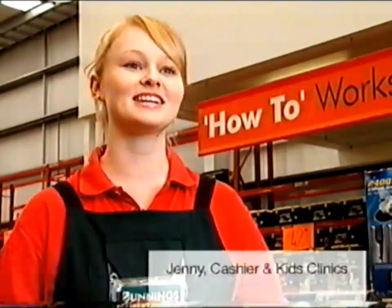People absolutely love the DIY workshops. You can see the relaxation on their face when they know that they can do the project that they've got sitting at home.